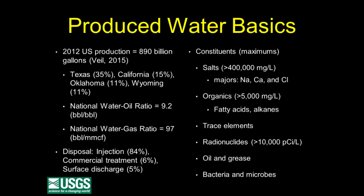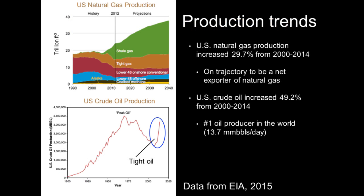In terms of their constituents, what do produced waters contain? Generally they're very saline — seawater is about 35 grams per liter, but produced waters can be in excess of 400 or 500 grams per liter. The only major ions are sodium, calcium, and chloride. They can contain high concentrations of organics — typically anions of fatty acids and alkanes. Any trace element you name is in there. They tend to be radioactive, primarily from radium. They contain oil and grease, bacteria, and microbes. In other words, don't drink it.